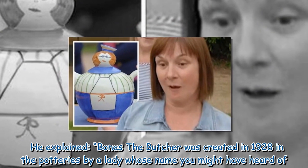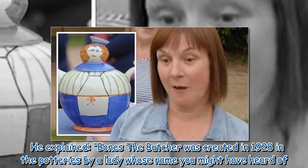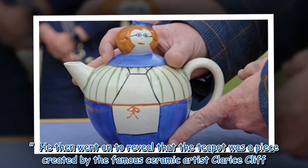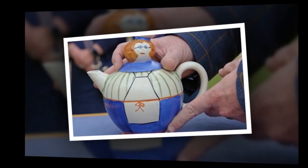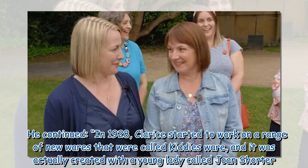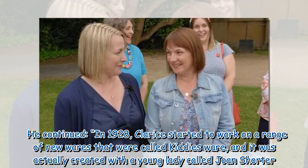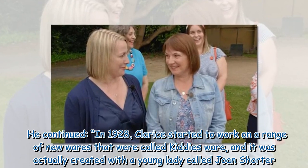Will explained that Bones the Butcher was created in 1928 in the potteries by a lady whose name the guests might have heard of. He then revealed that the teapot was a piece created by the famous ceramic artist Clarice Cliff. He continued that in 1928, Clarice started to work on a range of new wares called Kitty's Ware, which was actually created with a young lady called Joan Shorter.